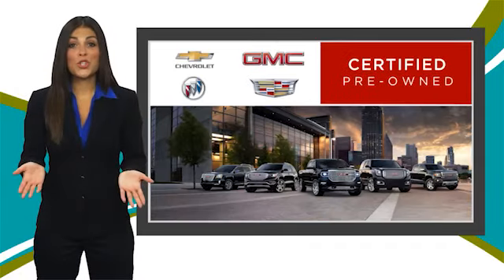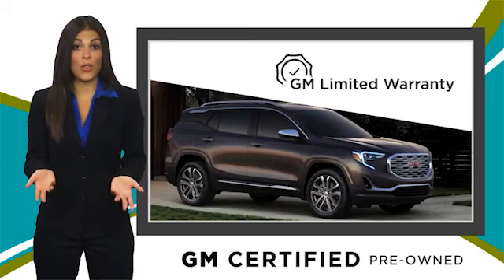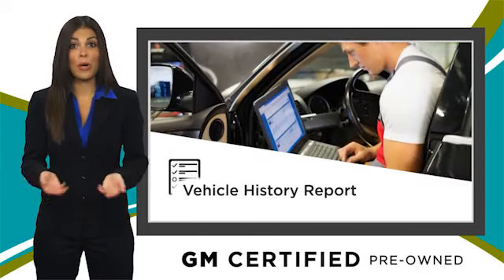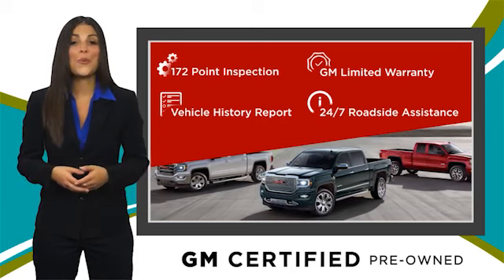A GM-certified used vehicle can deliver more satisfaction and certainty than any ordinary used vehicle, with our thorough inspection, GM warranty, free vehicle history report, and more. You can expect it all from a GM-certified used vehicle. GM-certified means no worries.